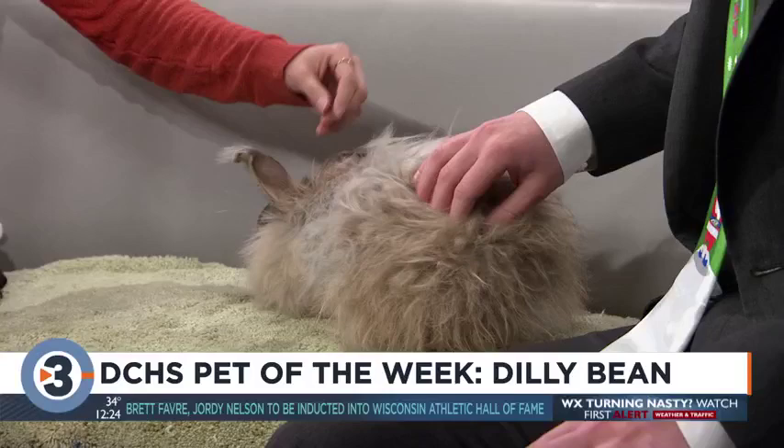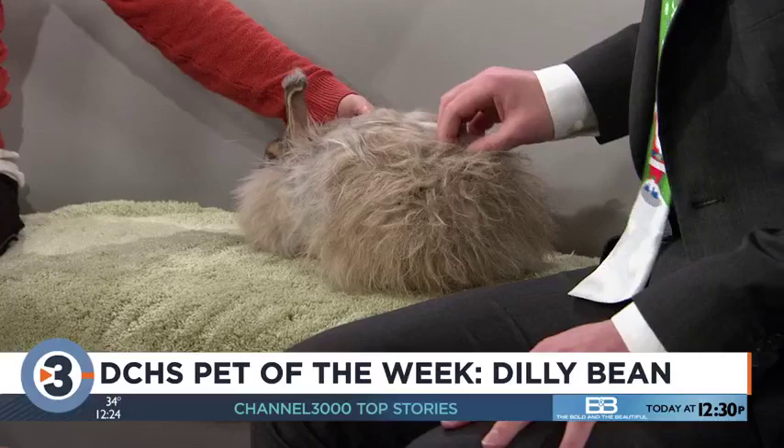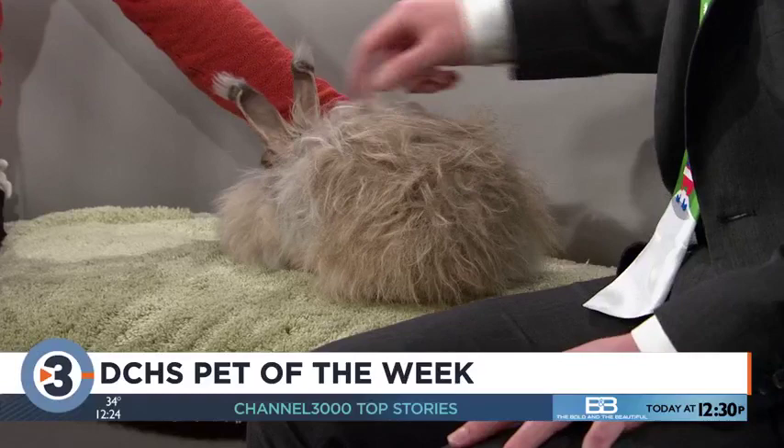Dilly Bean was actually found stray in Madison and when she came in she was in pretty rough shape. She had mats all over her so we did have to cut a lot of those out, and although you can't see it she does only have three legs. She had a pretty bad break and we did have to amputate that leg, but you can see it doesn't slow this girl up at all — she still gets around really, really well.